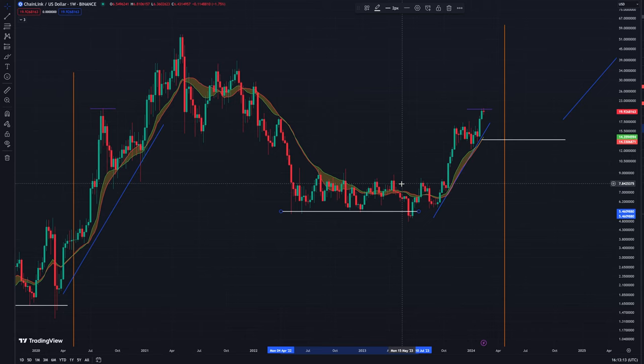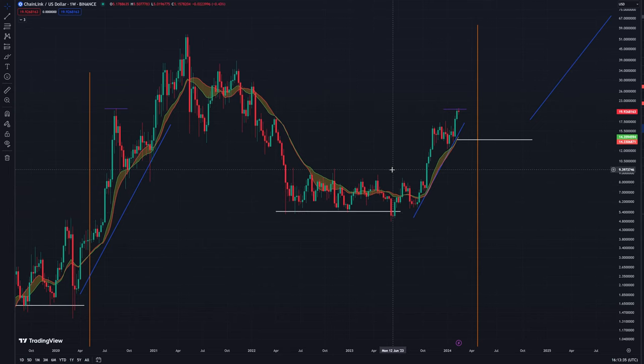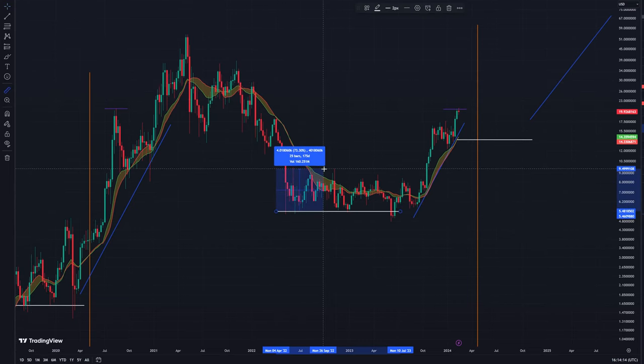Aside from stablecoins or PAXG, Link did kind of well. We've spoken before about how Link has been a good hedge during bad times in the crypto space, or at least times when not much is happening. When we swap to the Bitcoin pair, you'll see what I mean, because it does outperform Bitcoin in a lot of ways during certain times of the market cycle. For about a year and a half during all this terrible news, Link just trades sideways in a range of basically 70%.